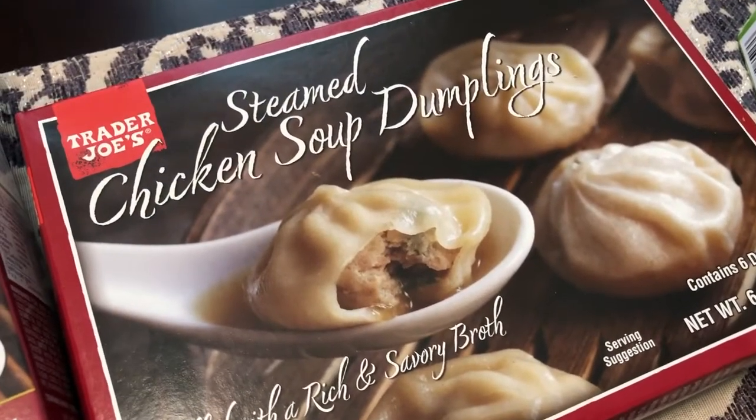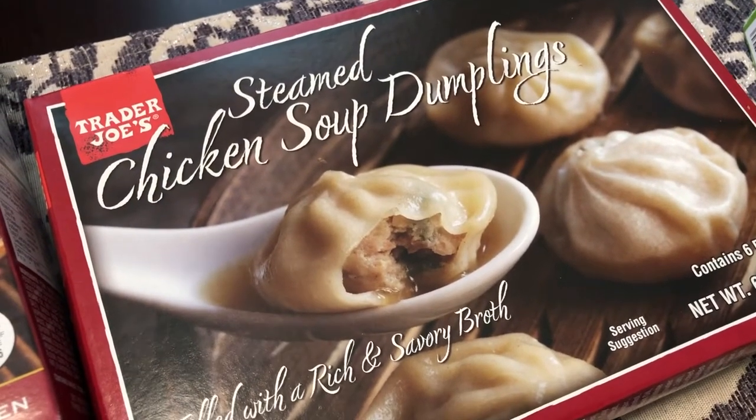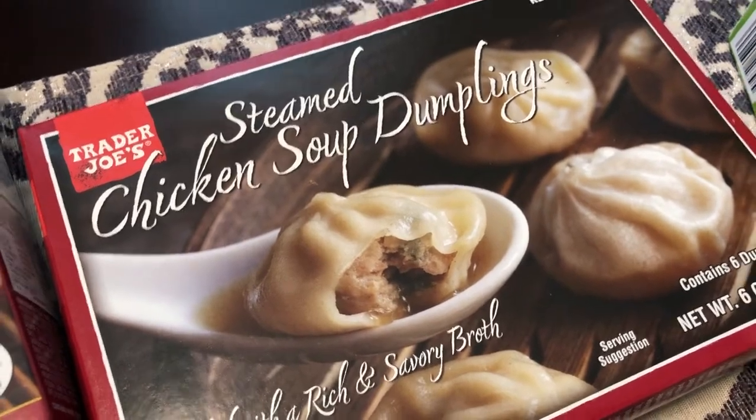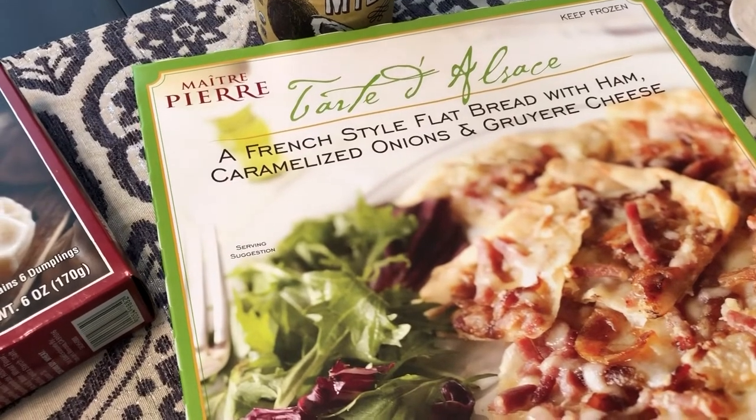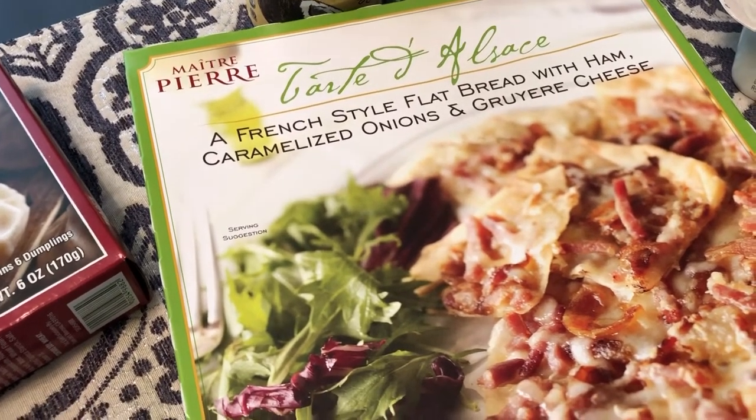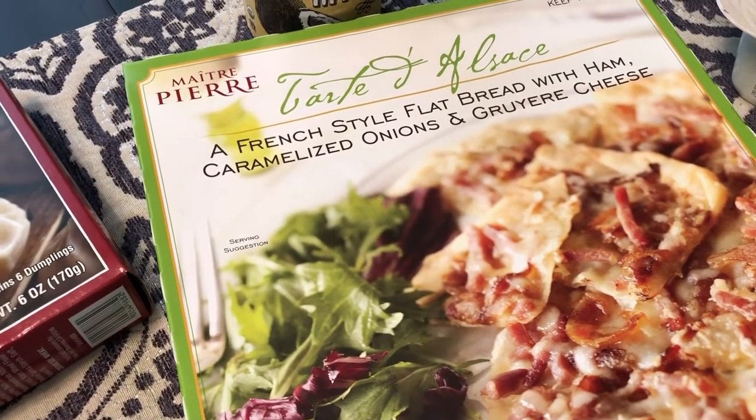We've had these before — Howard is a big soup dumpling person, so I got a box of those for him. I also love these flatbreads, and this one is ham, onion, and gruyere cheese. I haven't bought one in a while but decided to grab one.